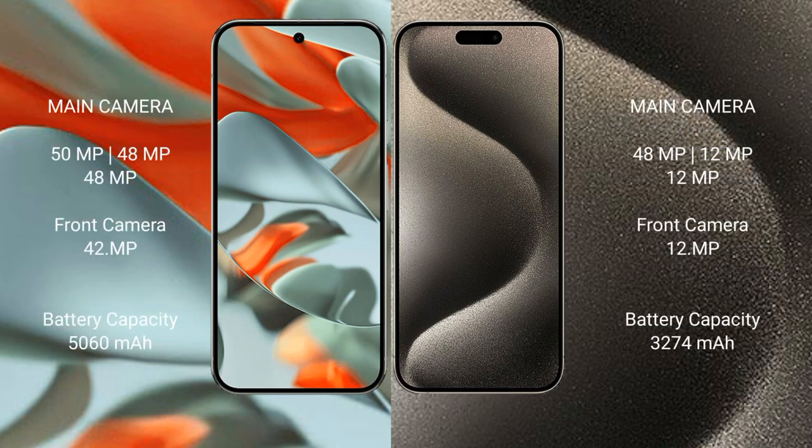The Google Pixel 9 Pro XL features a triple rear camera setup: 50MP plus 48MP plus 48MP, with a 42MP front camera. The iPhone 15 Pro also has a triple rear camera setup: 48MP plus 12MP plus 12MP, with a 12MP front camera.